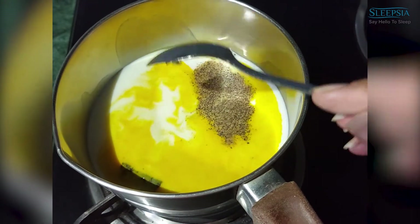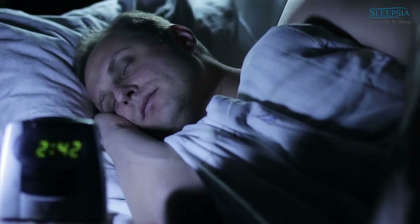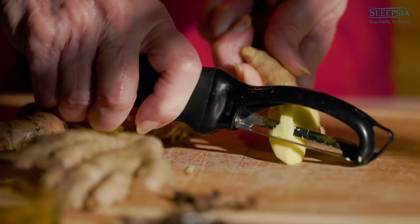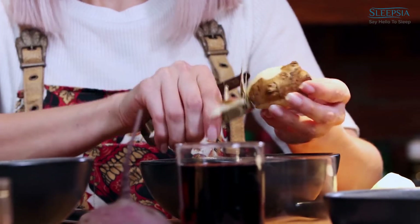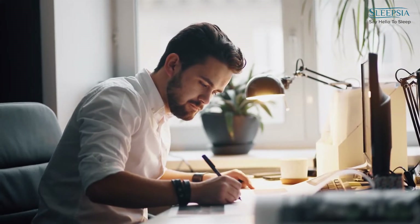Then, you need to add half an inch of grated ginger. If you are looking for a natural way to improve your sleep, ginger may be a great option. Ginger is a spice that has been used for centuries to help people fall asleep and stay asleep. There are several benefits of ginger for better sleep. First, ginger is a natural stimulant, which means that it can help you stay more alert and awake during the day.